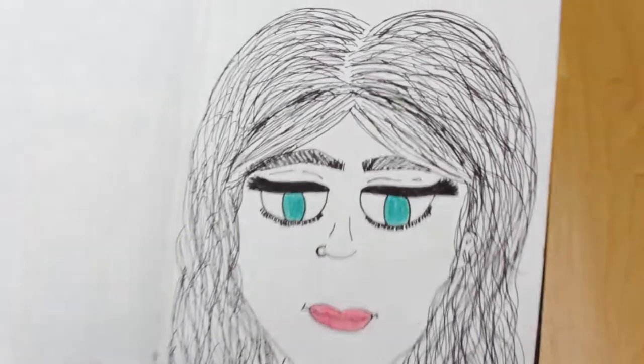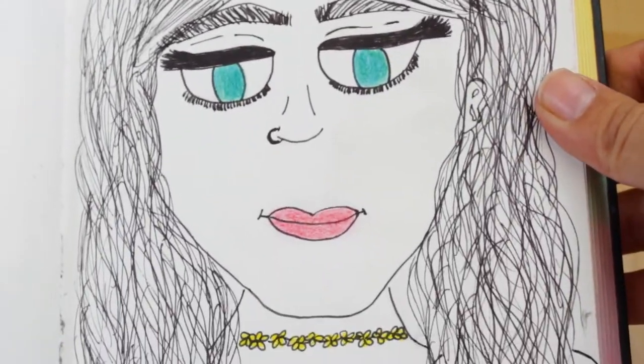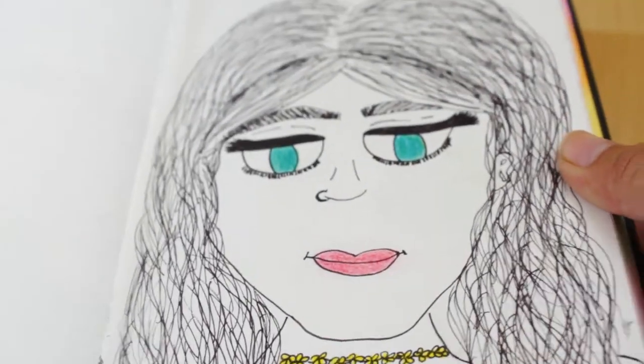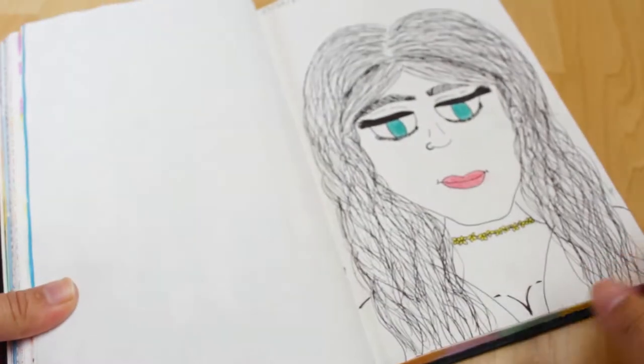This one doesn't look that good because I'm not that into portraits, but I tried my best — this is what came out of that. So yeah, don't judge my portraits please, people.